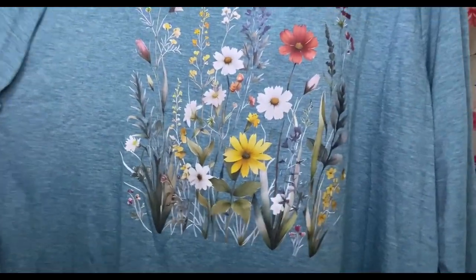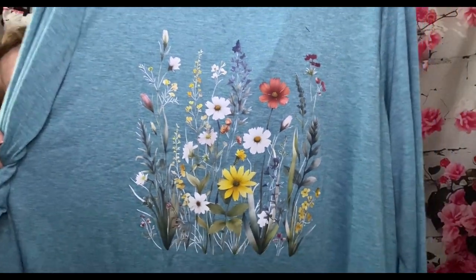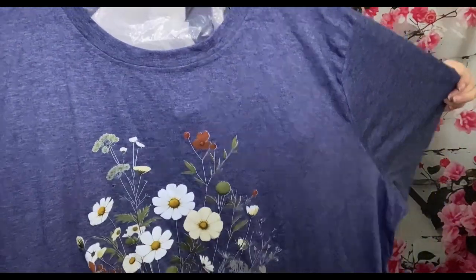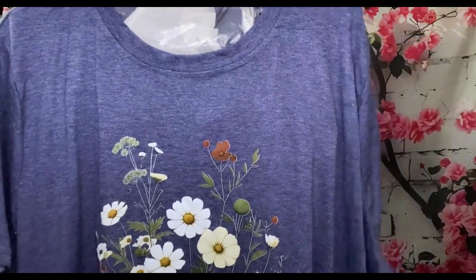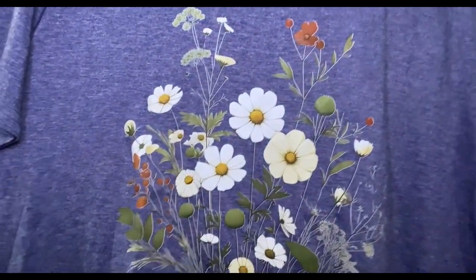She likes this one a lot, and the one I showed last that's a similar color. She likes them all — we'll see what she chooses at the try-on. This one is $7.99 and it's 65% cotton and 35% polyester. It's got some cute little flowers.